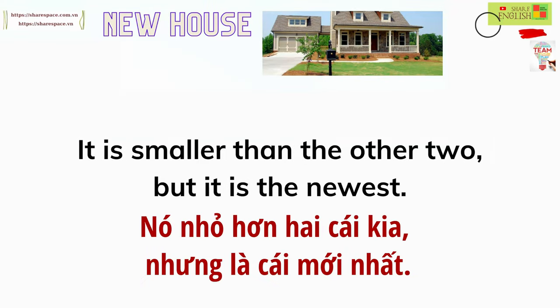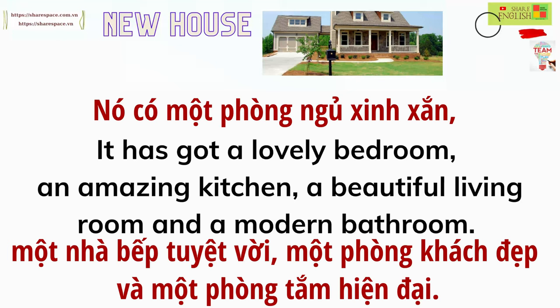It is smaller than the other two, but it is the newest. It has got a lovely bedroom, an amazing kitchen, a beautiful living room and a modern bathroom.